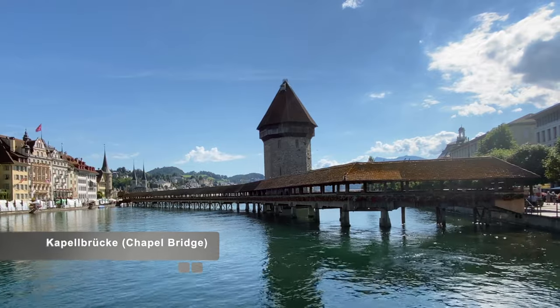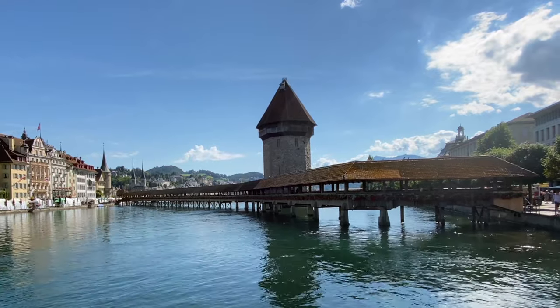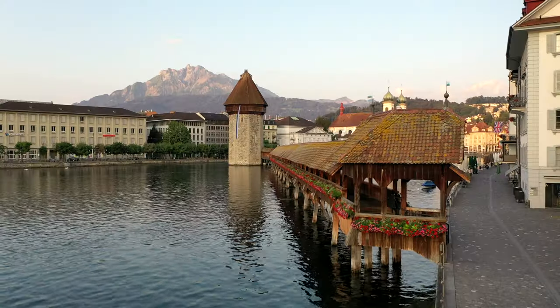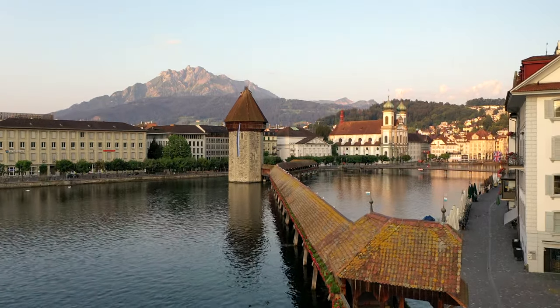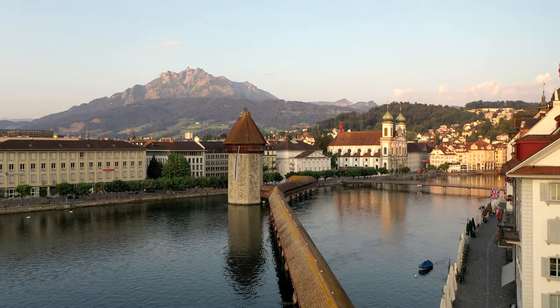This is the Chapel Bridge. It is the oldest timber bridge in Europe and the second longest at nearly 205 meters. It was originally built in 1365. It crosses the Reuss River, linking the old town to the new town section.